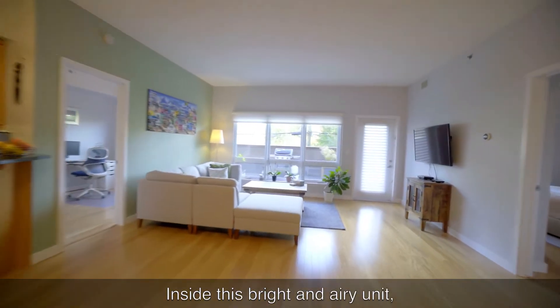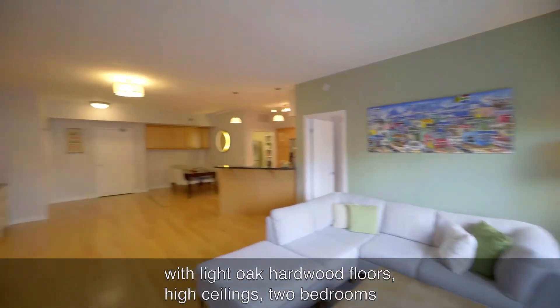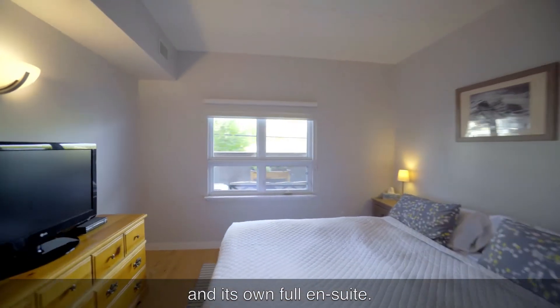Inside this bright and airy unit, you get to enjoy 1267 square feet with light oak hardwood floors, high ceilings, two bedrooms, and two bathrooms, with a master bedroom offering a walk-through closet and its own full ensuite.